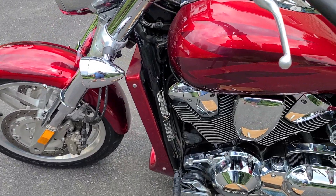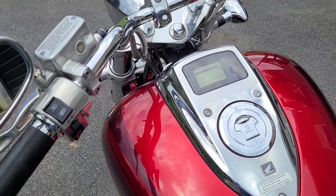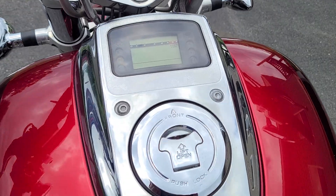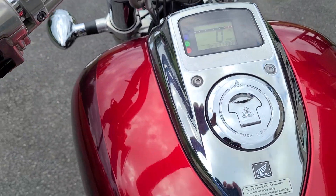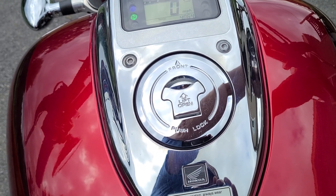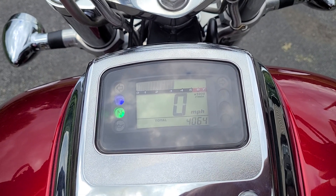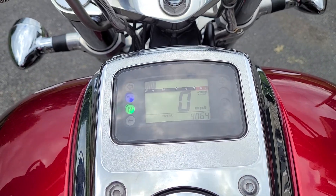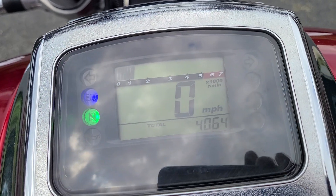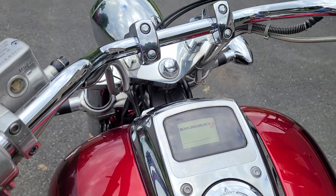This bike also has a tach built into the speedometer, and the F is the only model that had that — the C's, R's, and N's did not. Let's go ahead and start it up. It sounds great — loud but not crazy loud. There's the mileage: 4,054 miles.